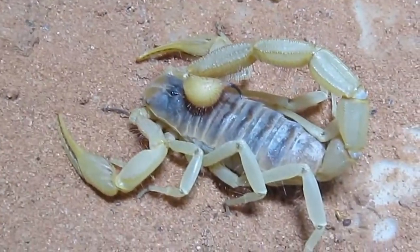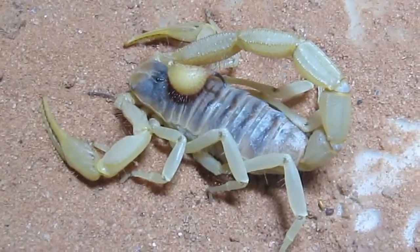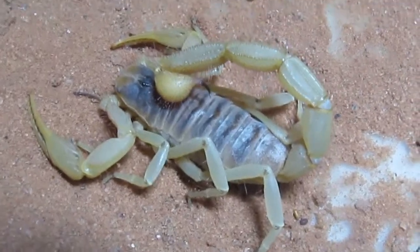This species is distributed throughout the Sonoran and Mojave Deserts in Mexico. They also live through California and Arizona, as well as a few other locations in the U.S.